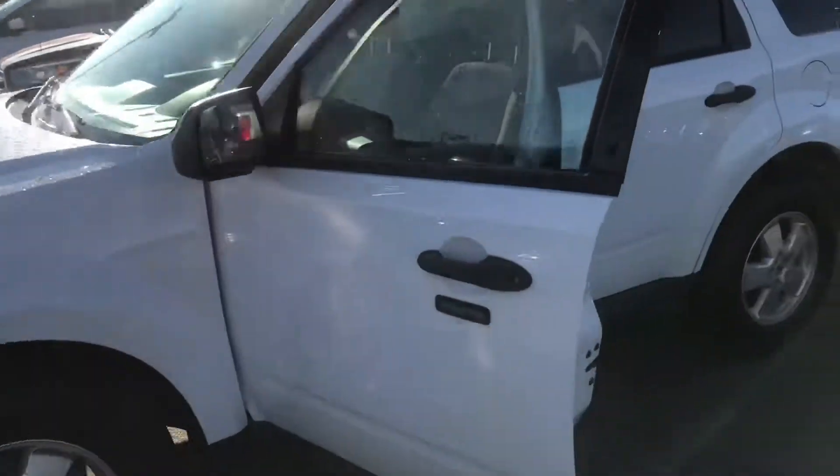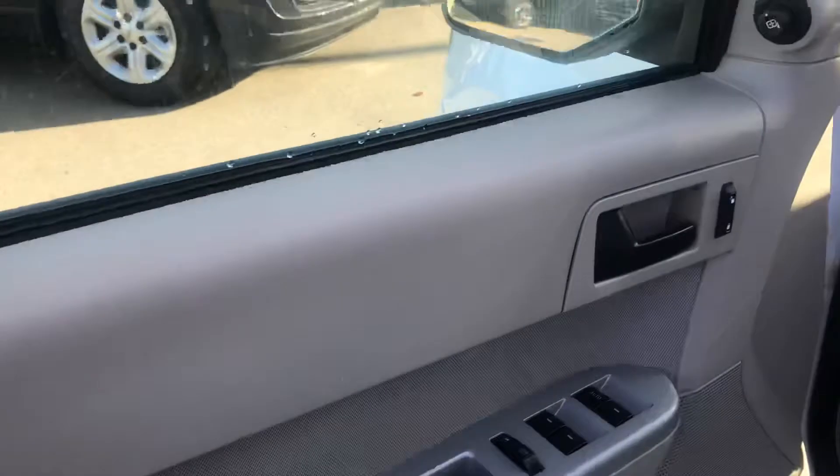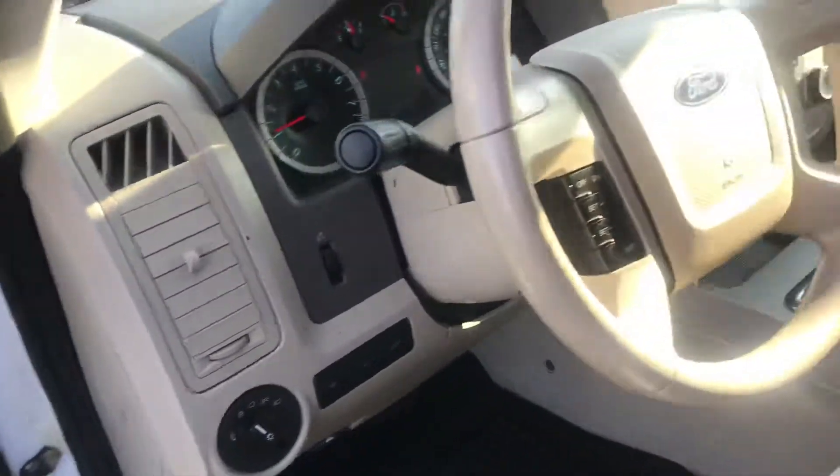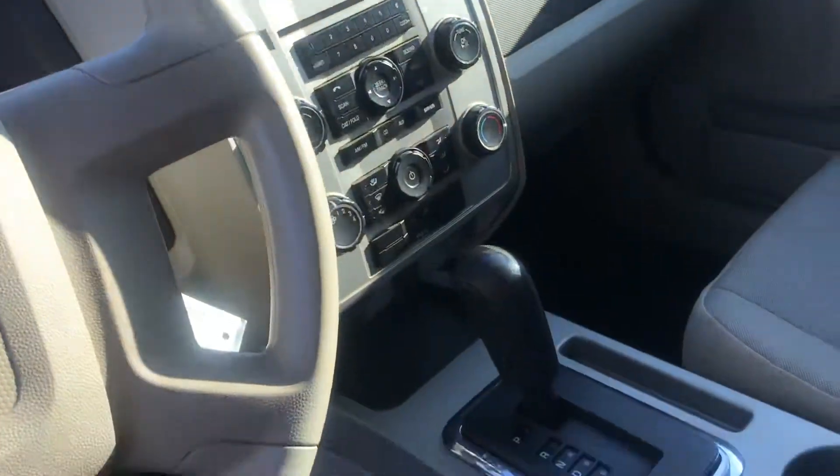As you can see, it is in immaculate condition. Every vehicle that comes onto our lot needs to pass a 160-point AMVIC inspection, meaning any wearable part — brakes, rotors, tires, windshields, stuff like that — gets replaced brand new.